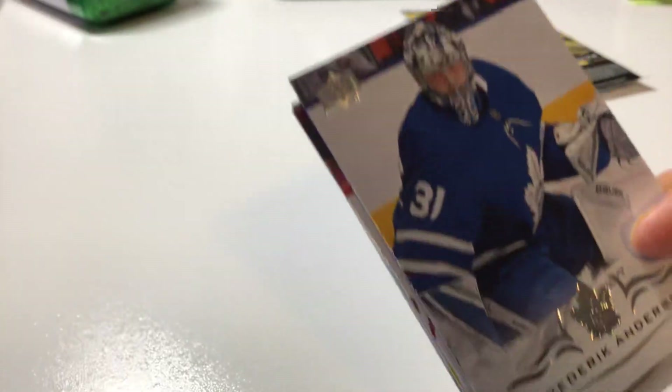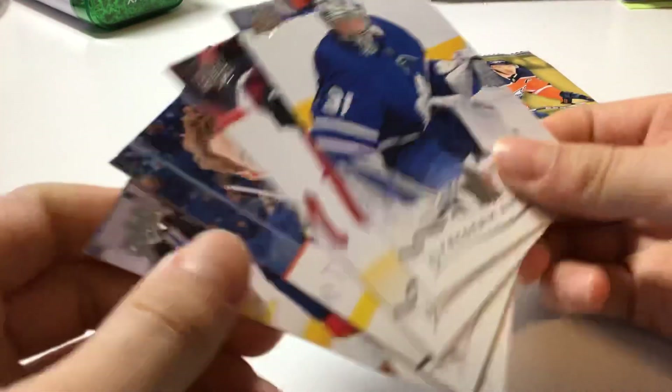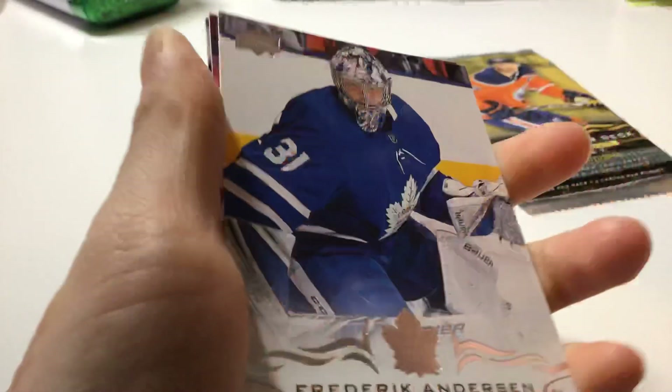Hey guys, it's the Hockey Gaming Geeks here. For this video, we'll be opening two packs of the 2018-19 Upper Deck Series One Hockey cards. Already opened one is right here, so the cards didn't change.